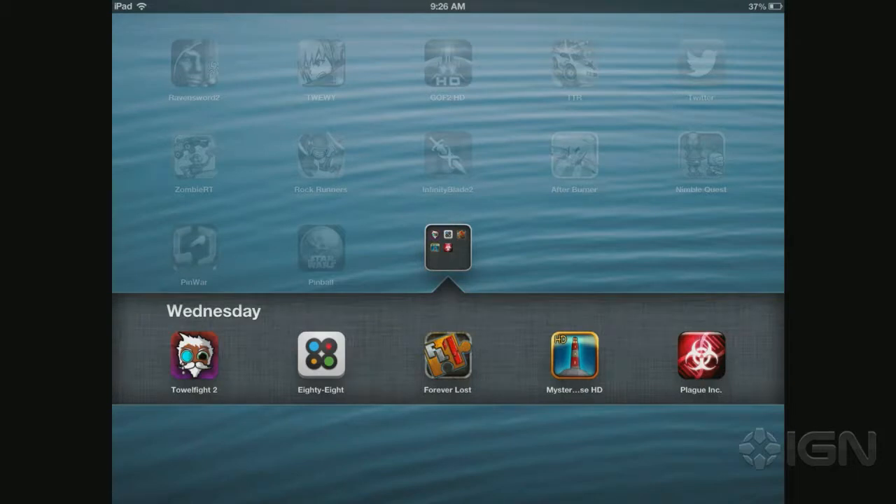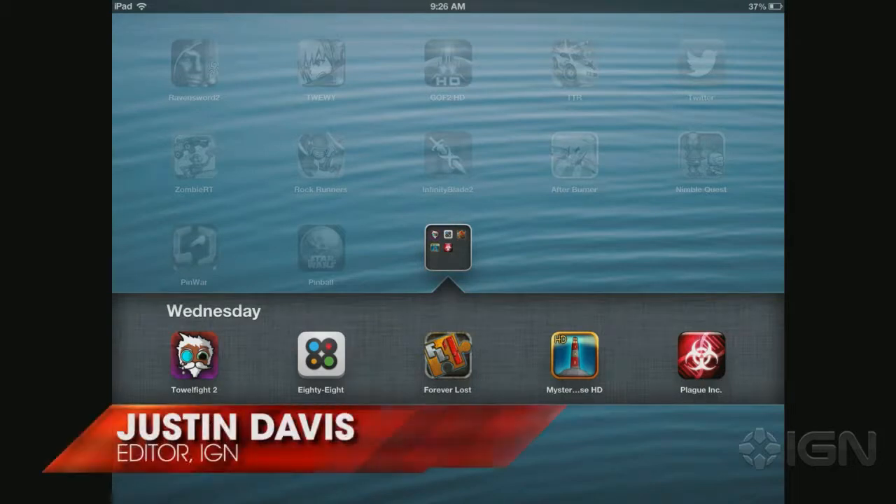Hello, and welcome to your App Store update for Wednesday, February 27th. As always, I am Justin Davis, and I am joined by the lovely Dustin Laguerre.